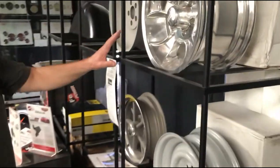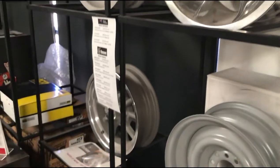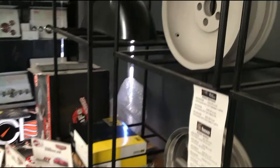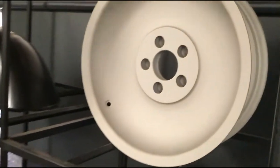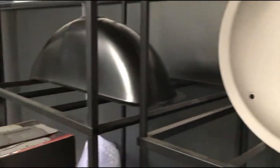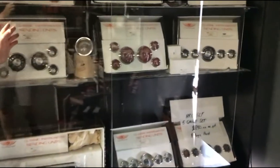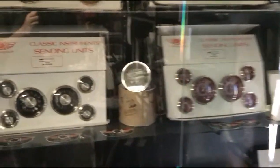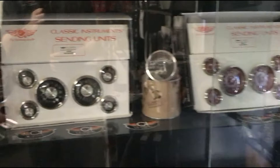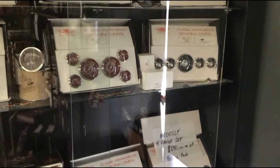We do a range of wheels — Rocket wheels, Vintage wheels, Shot wheels, Billet Specialty wheels. Anything you need, we can do custom offsets and have them made specially. Over here in the corner are Classic Instruments — a great company with a seven-year warranty on all their instruments. We carry a fair range of gauges in various colors, with special orders available.